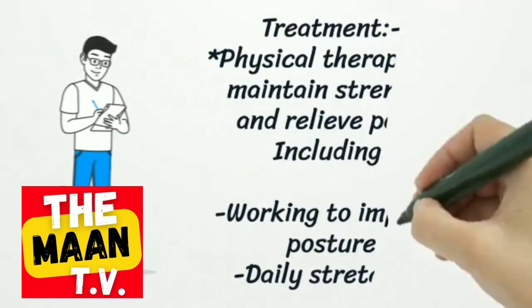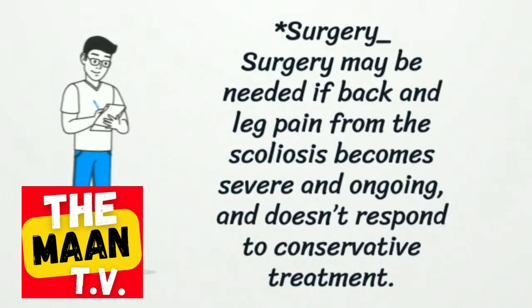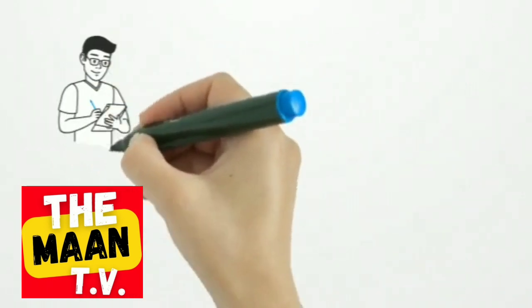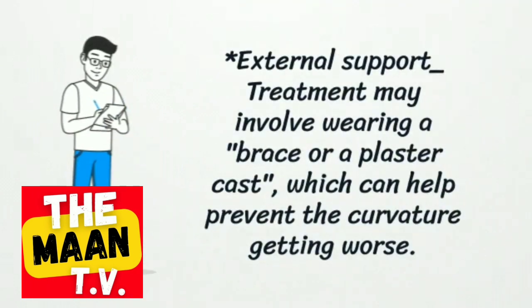Treatment options include physical therapy to maintain strength and relieve pain, including working to improve posture and daily stretching. Surgery may be needed if back and leg pain from scoliosis becomes severe and ongoing and doesn't respond to conservative treatment. External support may involve wearing a brace or plaster cast, which can help prevent the curvature from getting worse.